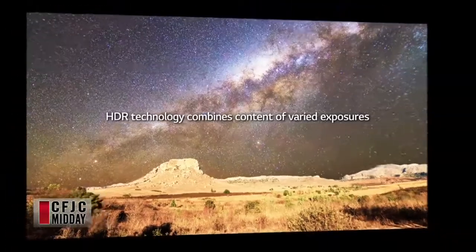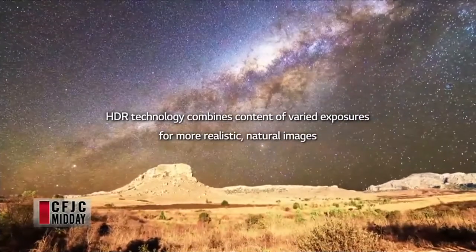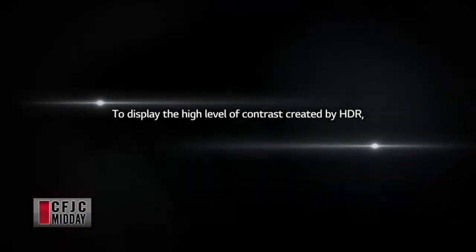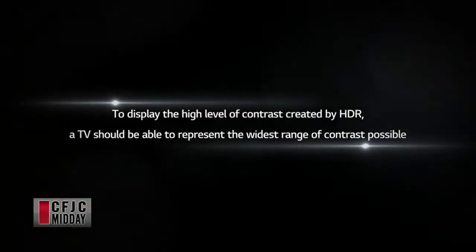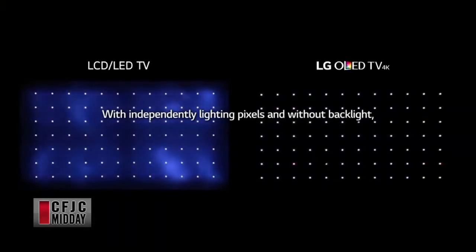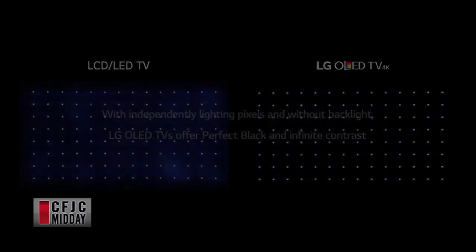So high dynamic range — they're talking about improving the light source and then the white levels, so nothing's buried and you can see everything. When it comes to 4K now, which is a big push, you now have HDR — High Dynamic Range — on top of it. You've got the best of the best. Instead of having a good TV, now you've got an incredible TV — probably the best picture in the world.